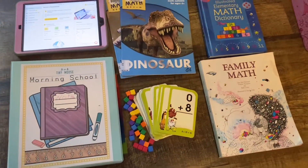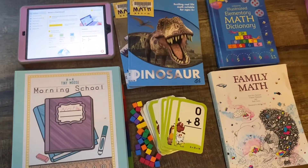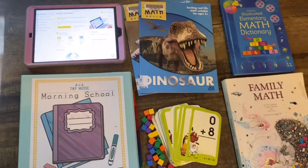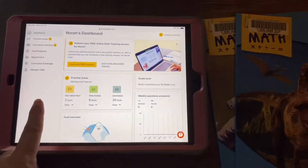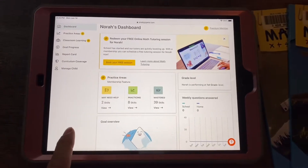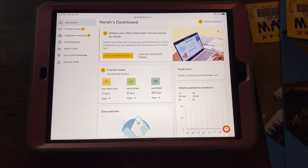Today we're going to talk about our second grade homeschool picks for math. Our math curriculum this year I am actually super excited about because Nora picked it herself. Our spine for our math curriculum this year is going to be Prodigy Math and you can go to ProdigyGame.com — this is a really cool app.